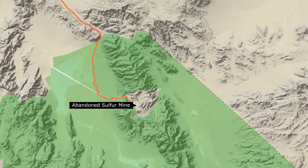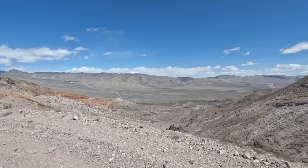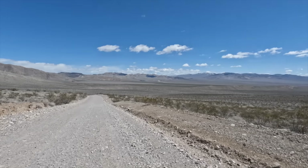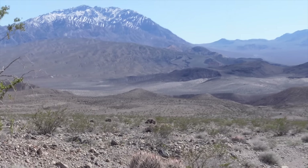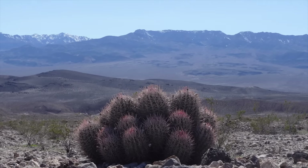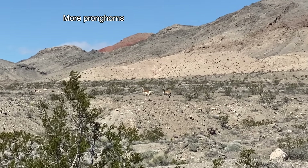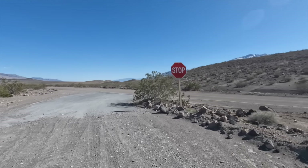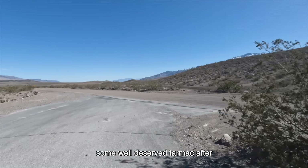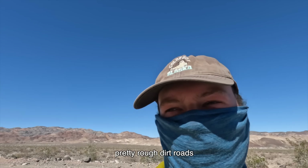After our cozy night in the water tank we enjoyed a nice long descent into the main valley of Death Valley — some well-deserved tarmac after a very long time on pretty rough dirt roads.